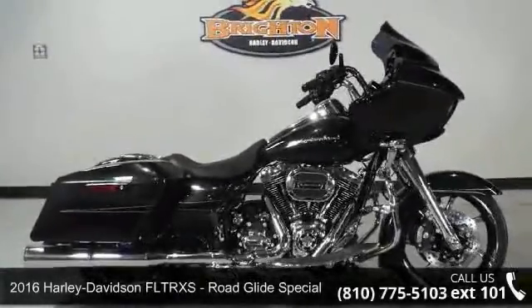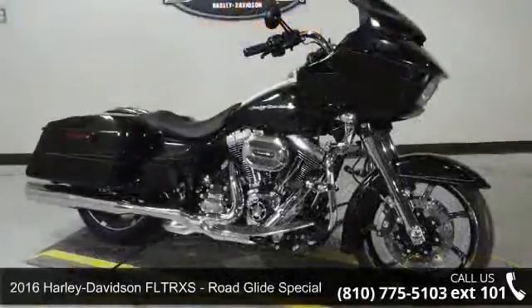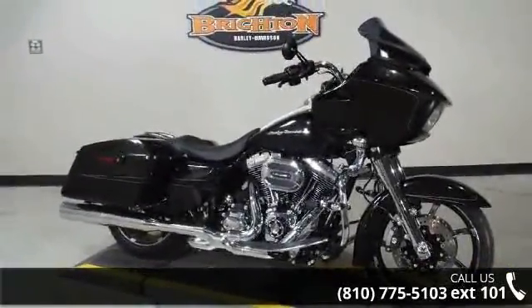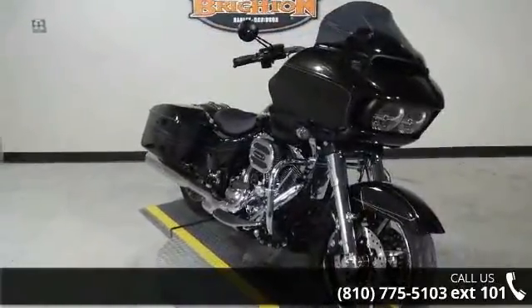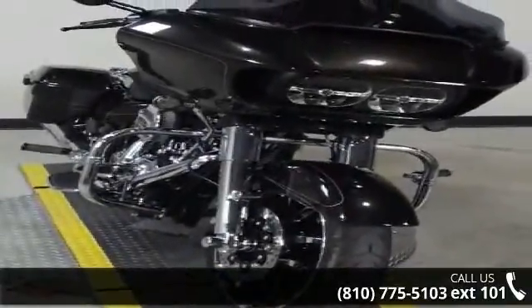Presenting the 2016 Harley-Davidson FLTRXS Road Glide Special. If you're looking for a solid bike, look no further. Low mileage is an important factor in your purchase and this one delivers a low odometer reading. Let us put you on this bike today. Call or click to schedule a test ride.